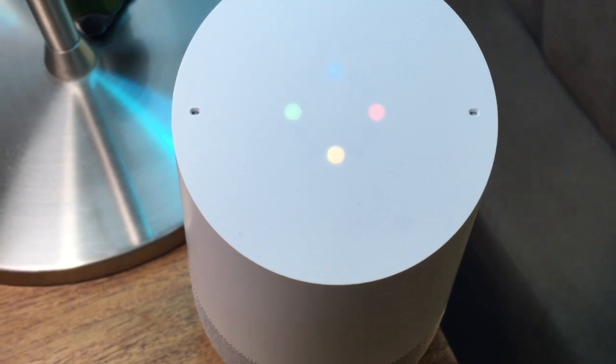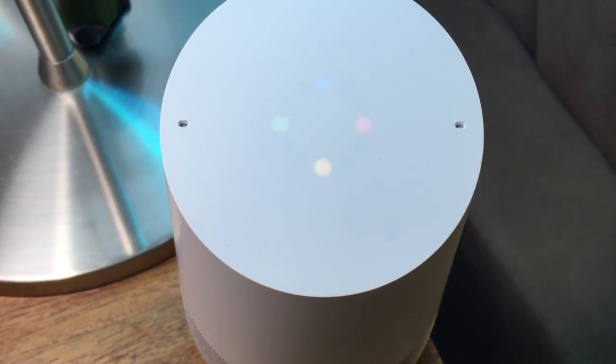"Okay Google, set a timer for 10 minutes from now." Sure, 10 minutes starting now.